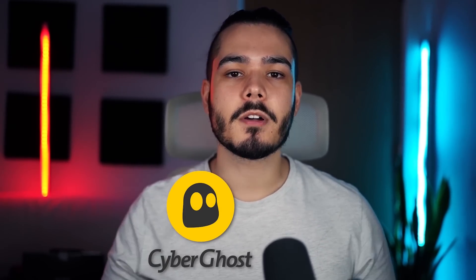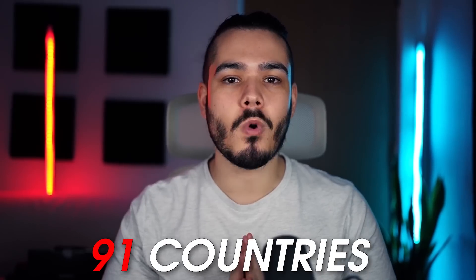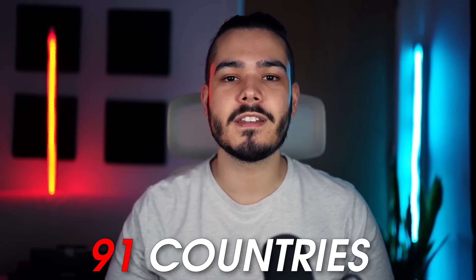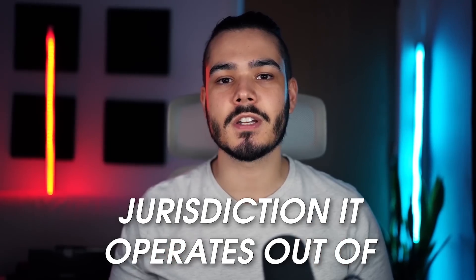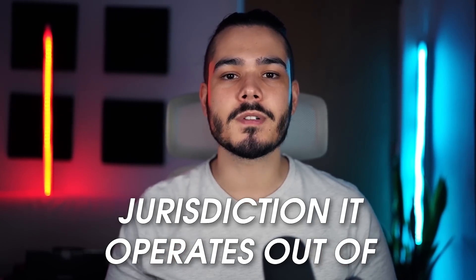At number three we have CyberGhost VPN. CyberGhost operates in over 91 different countries with over 9,000 servers to choose from. Compared to the other two VPNs, CyberGhost has one big benefit: the jurisdiction it operates out of. CyberGhost is based in Romania, which has some of the best privacy laws compared to the other jurisdictions the other VPNs use.